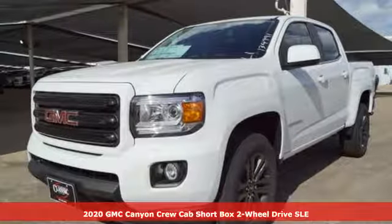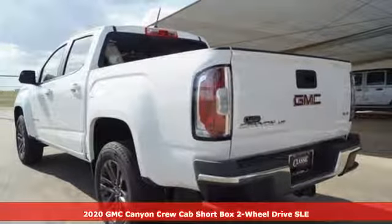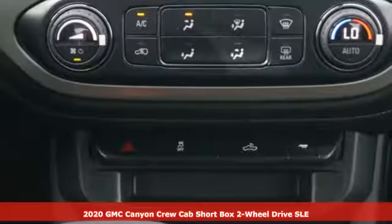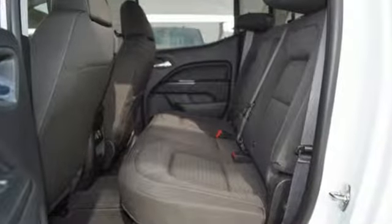It's a new 2020 GMC Canyon. It's a mid-size pickup with big truck capabilities, giving you something your heart and head can agree on. A great vehicle is comprised of great features like these.